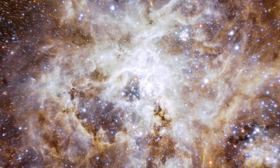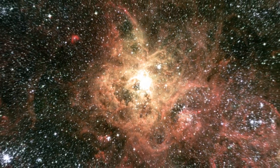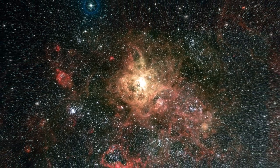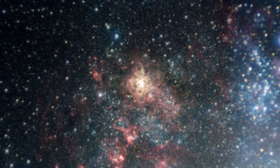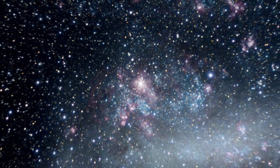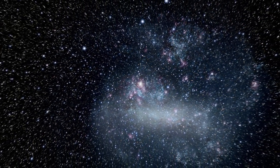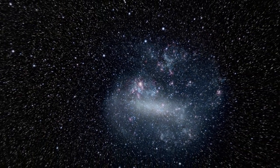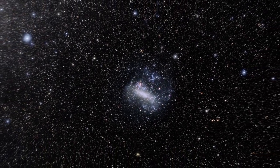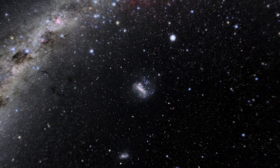One of the reasons the Tarantula Nebula is interesting to astronomers is that the nebula has a similar type of chemical composition as the gigantic star-forming regions observed at an earlier epoch, when the cosmos was only a few billion years old and star formation was at its peak. Webb will provide astronomers the opportunity to compare and contrast observations of star formation in the Tarantula Nebula with the telescope's deep observations of distant galaxies from the actual era of peak star formation.